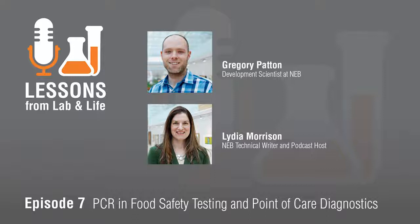Hello, and welcome to the Lessons from Lab & Life podcast. I'm your host, Lydia Morrison, and I hope that our podcast offers you some new perspective. Today, I'm joined by NEB development scientist Greg Patton, who's going to tell us all about how PCR is being used today, both inside and outside the lab.